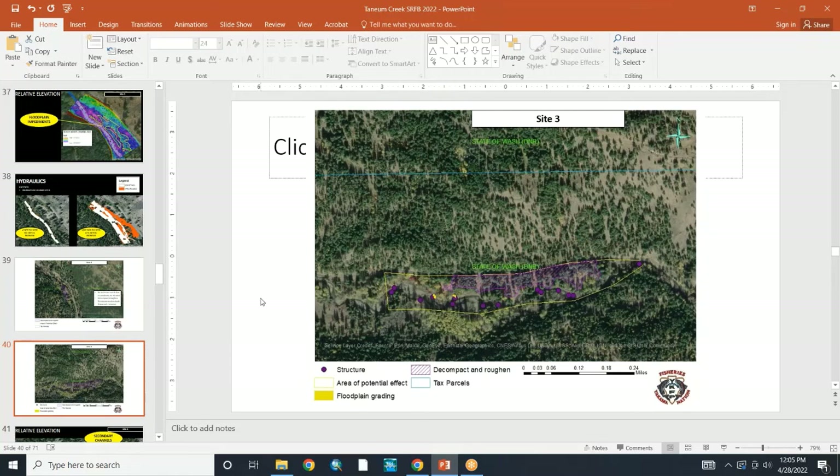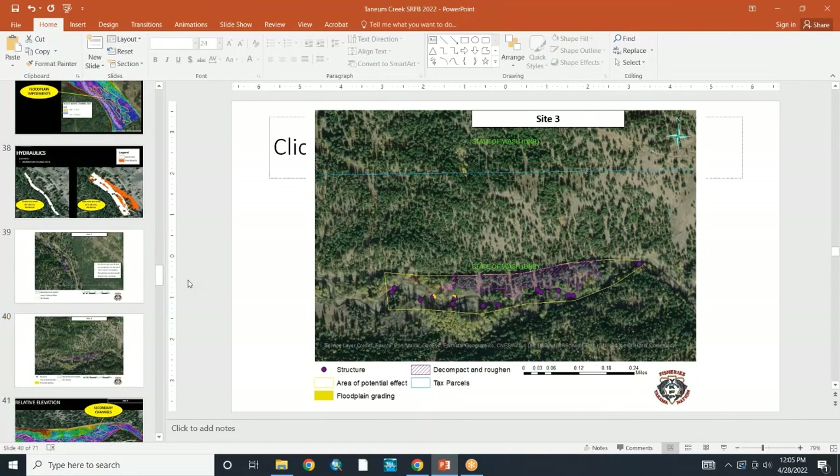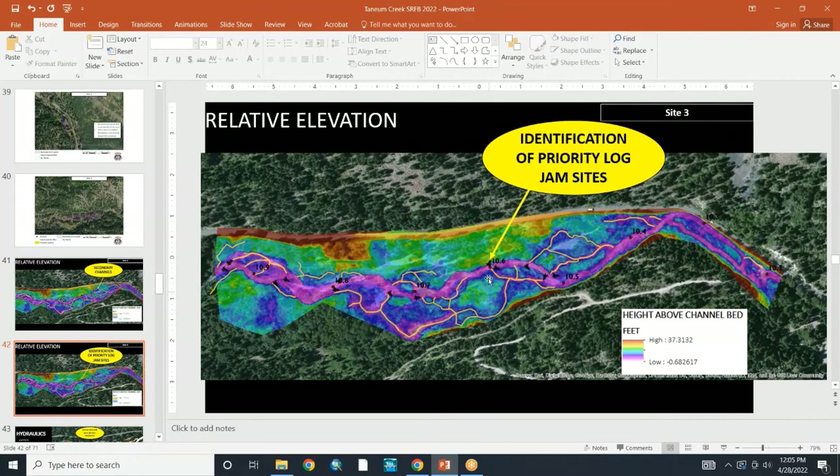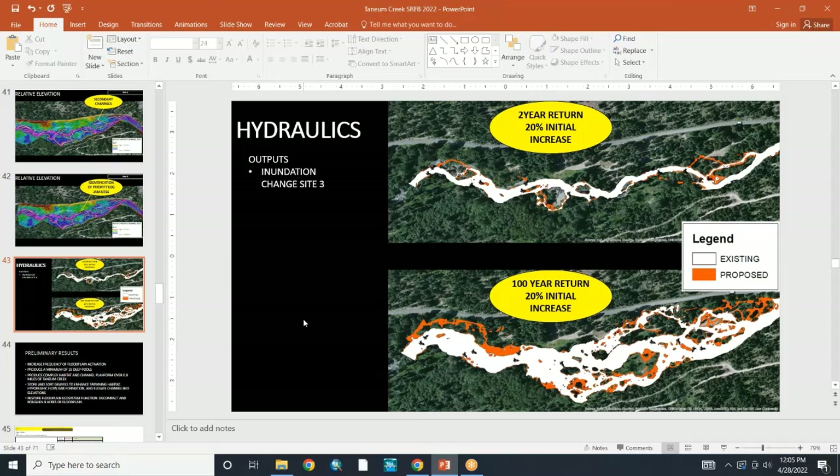Site three is the one that had the rock boulders put across the entrance, and this is by far the biggest ecological lift in this project. We have relative elevation mapping, and Ryan highlighted the side channels to show the potential for re-engaging side channels and floodplain. Placement of log jams is based on the potential to reopen side channels or engage them during high flow events. Hydraulics for this site show a 20% initial increase at a two-year return and 20% initial increase at a 100-year return — I'm realizing both say 20, which may be a typo.